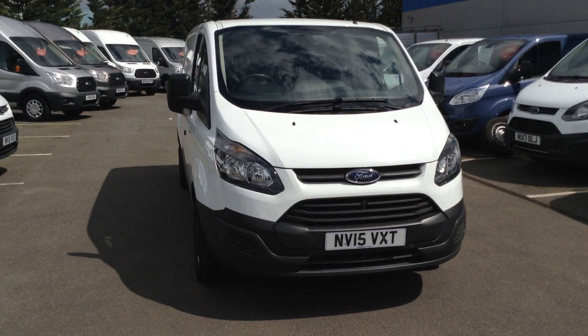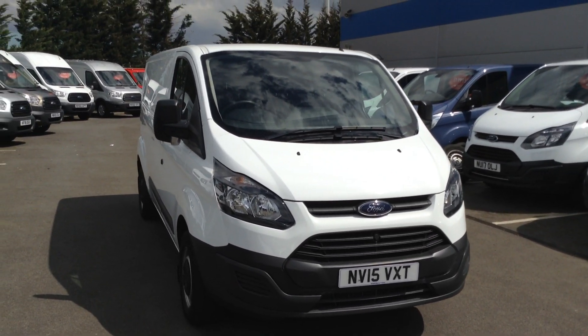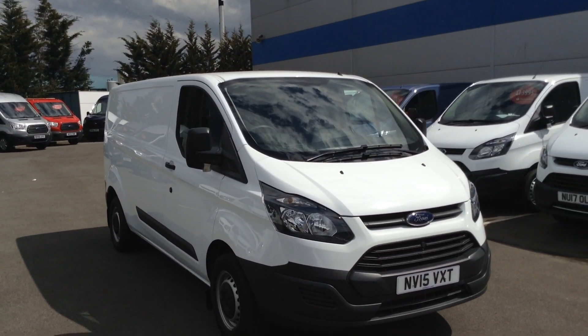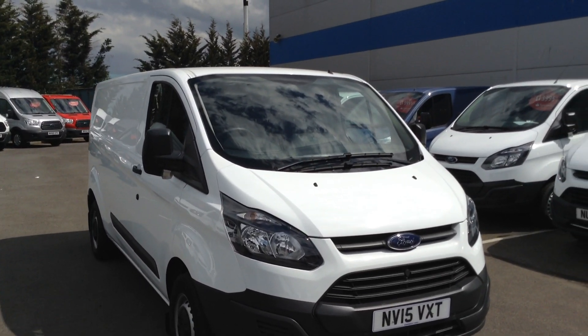Welcome to Jennings Transit Commercial Centre in Middlesbrough. This is our 2015 T310 Transit Custom Base in solid white. It's an L2 H1 model.